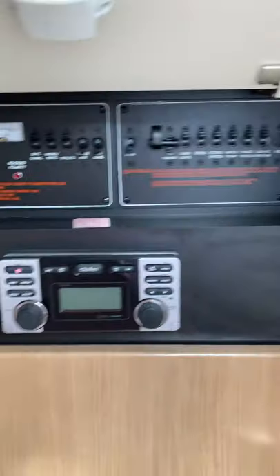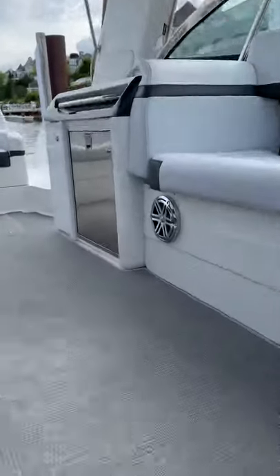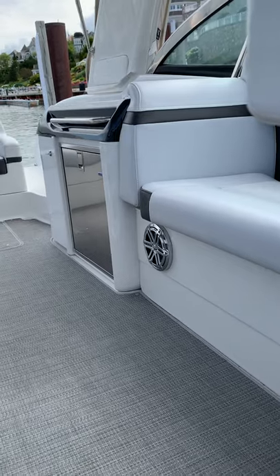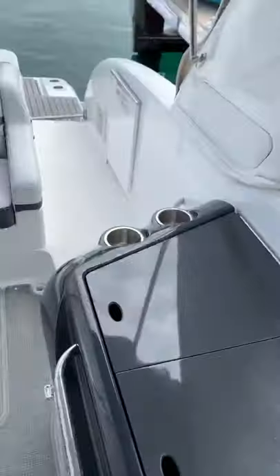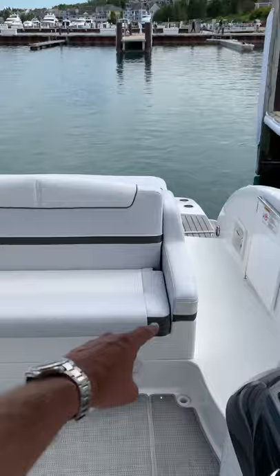The shower in the head — here you've got some of your controls for shore power and for battery power, and then the main control for the upgraded stereo system. All speakers on board are the upgraded JL Audio speakers with backlighting. All the cup holders on board are backlit as well, in addition to underwater lighting on the boat.